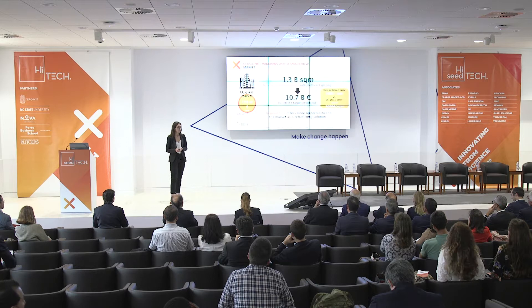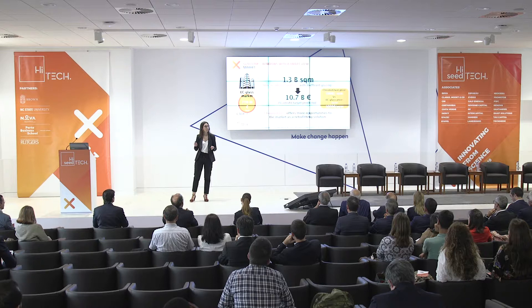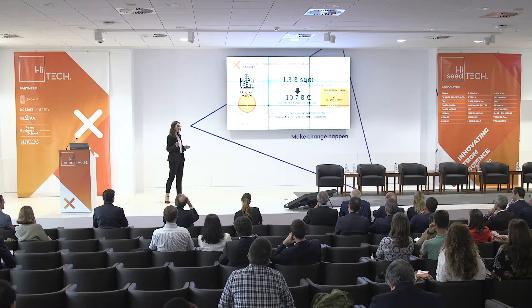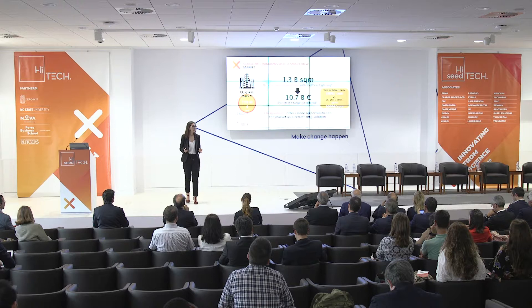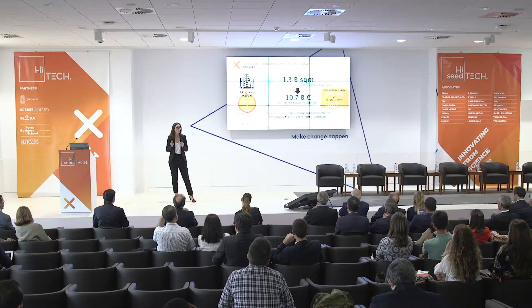But there is still a problem related to price for residential applications. For this reason, we target our product at non-residential windows, with a first entry into Europe, targeting non-residential windows with inefficient glazing estimated at around 1.3 billion square meters. This gives a market of 1.11 billion euros — much bigger than our competitors' electrochromic glass market. So Chromoglaze offers more market opportunities as a retrofitting solution, and we don't need to replace windows.